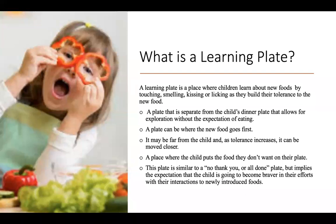So what is a learning plate? A learning plate is a designated place on a child's dinner table where children can safely learn about new foods through a variety of ways of interaction and exploration as your child gains confidence and tolerance to new foods. This is a plate that is separate from your own child's dinner plate or eating surface. The primary purpose of this area is to encourage discussion, interaction, and exploration, removing the expectation that the child must be eating.